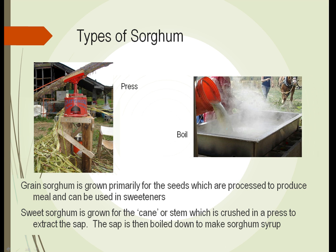Sorghum is another type of grass. Grain sorghum is grown primarily for its seeds, which are processed to produce a type of meal, and after being processed can also be used as a sweetener.